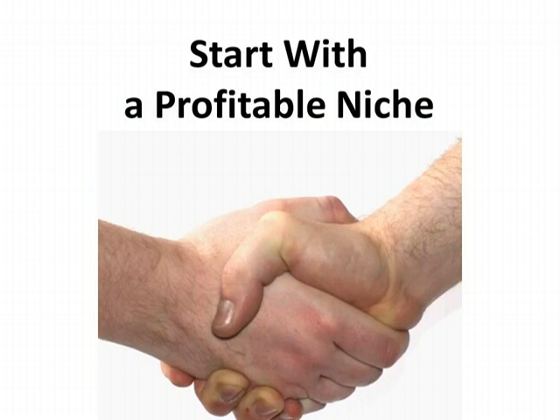Start with a product within your niche that you think people will want to buy. It can either be a physical product or a digital product, such as a video series on how to lose weight fast. Then, all you do is find a website offering that product for sale and sign up to be an affiliate for them.